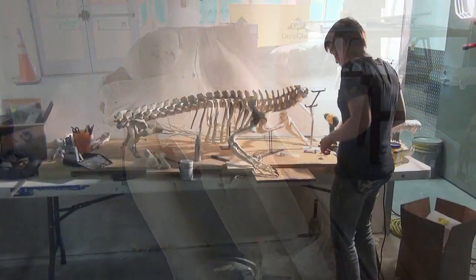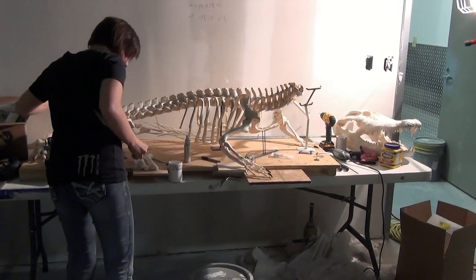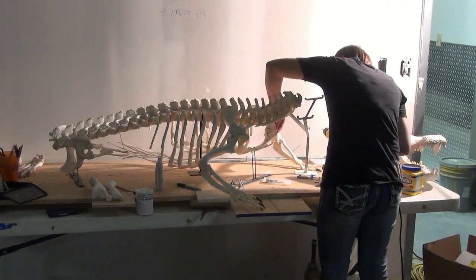Some of the larger ones, like our killer whale, took three people about 40 days to put together. We have about six articulators who spent about a year and a half putting the skeletons together for this museum.